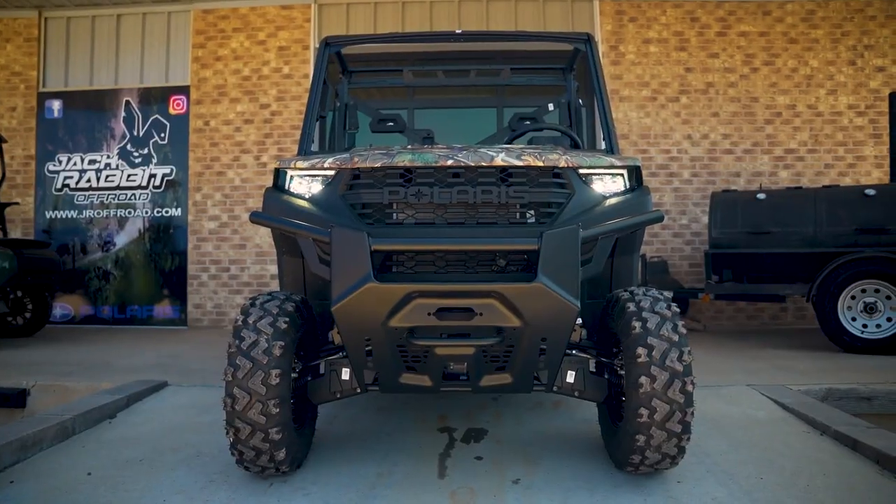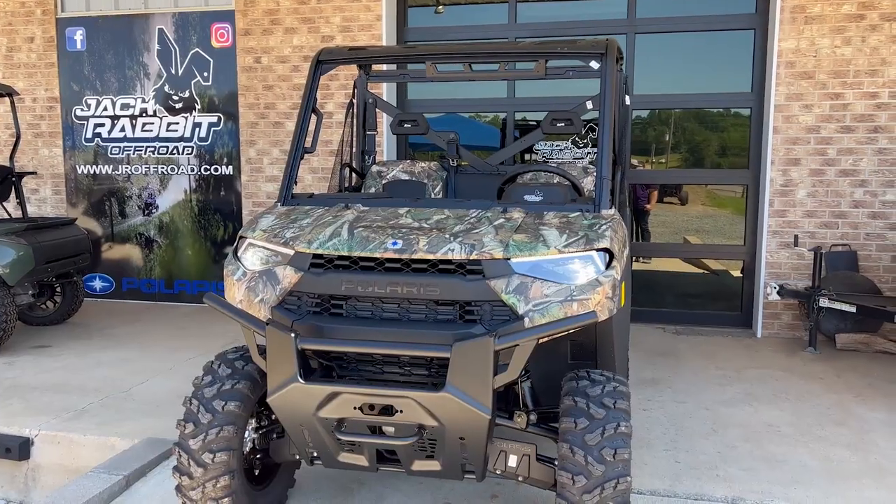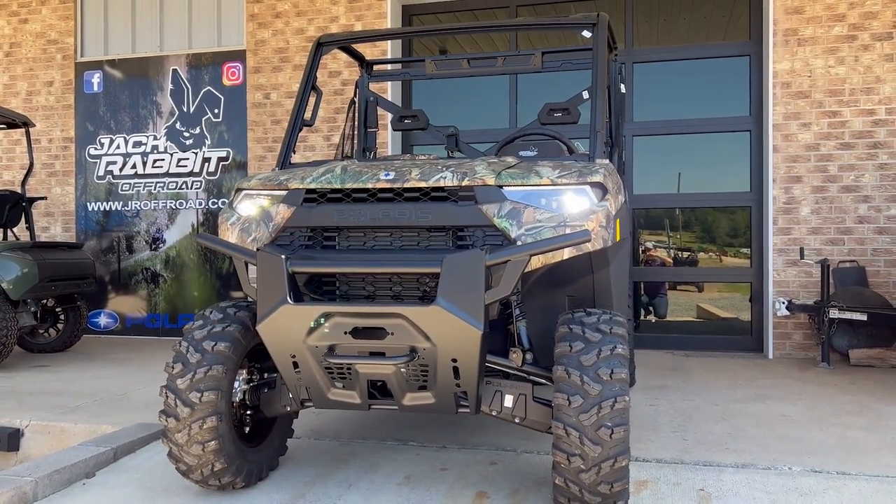Check it out guys — this is the 2023, all new and now available at Jack Rabbit Off Road. For more Rangers and all that we have in stock, check out our Facebook, Instagram, and online at jroffroad.com. Thanks guys!